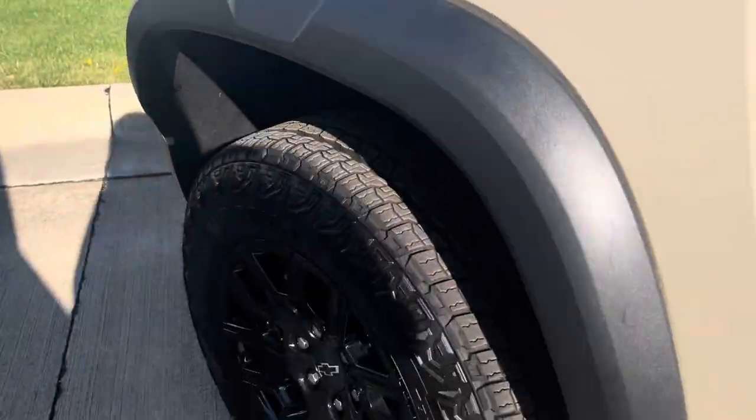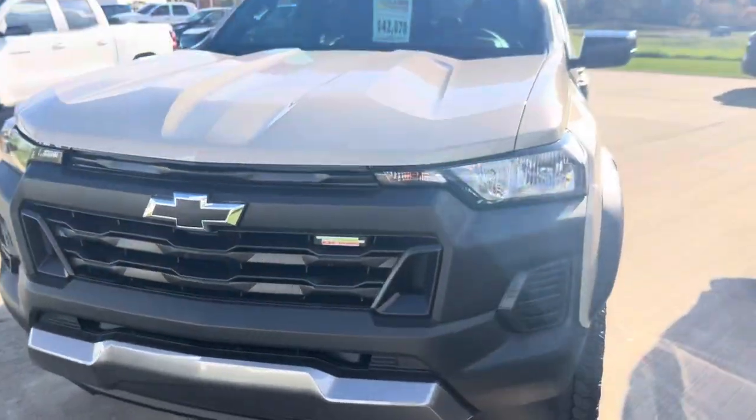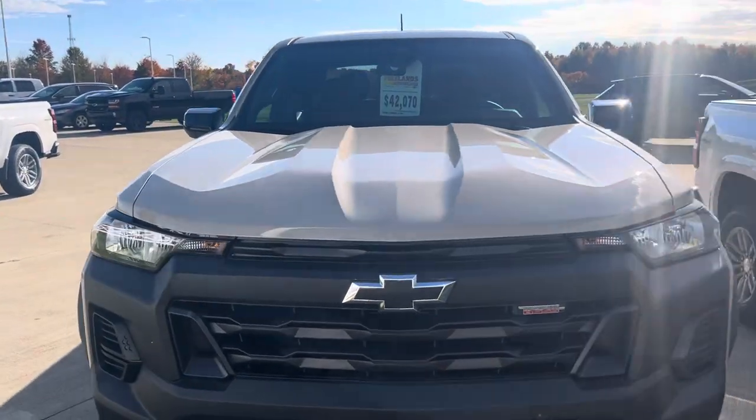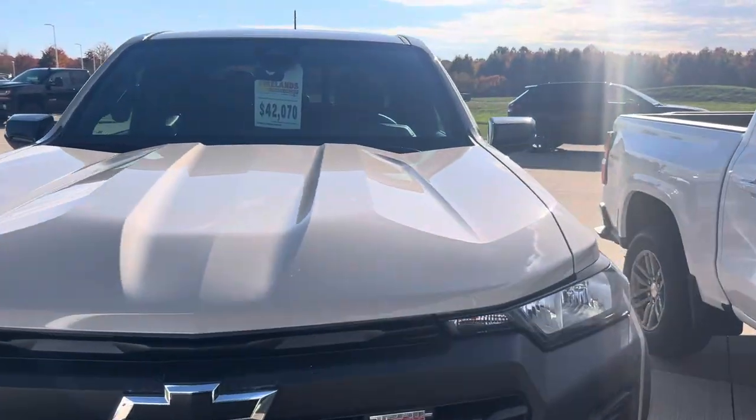Just wanted to come out and get a quick video for you so that you can see that we do have one here. It's got the nice black rims, super sharp looking truck. But anyway, I will get this video over to you. Please give me a call and let me know if you have any questions or if you'd like to step out and see it. Thanks so much. Bye-bye.